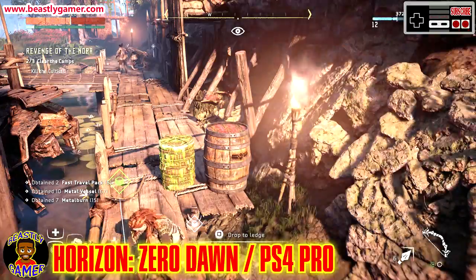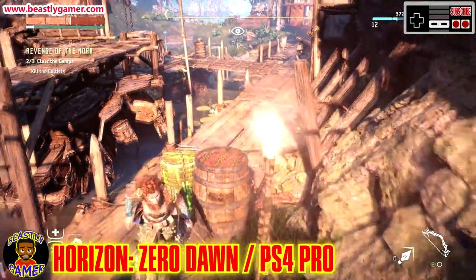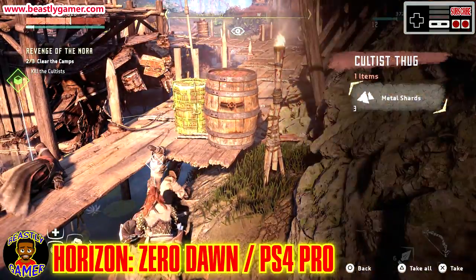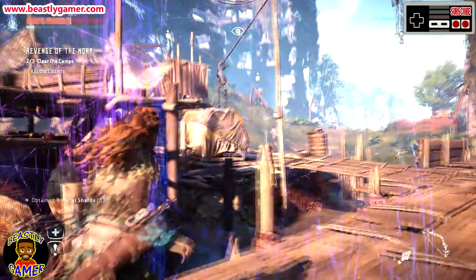What's going on guys? Beastly Gamer here. Welcome to the channel. Today's video is about PlayStation VR, the virtual reality headset that is taking the world by storm. I really enjoy PSVR — I think it has a very special place in my gaming setup.